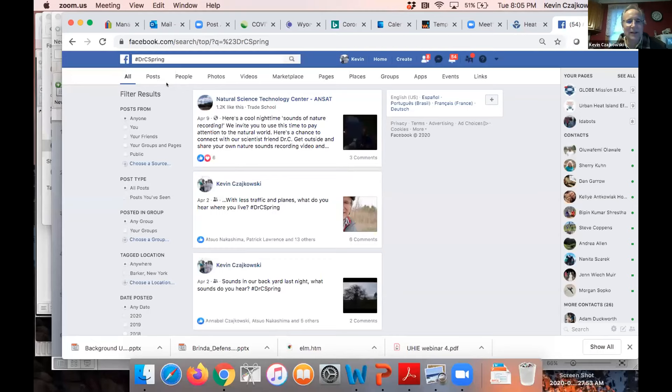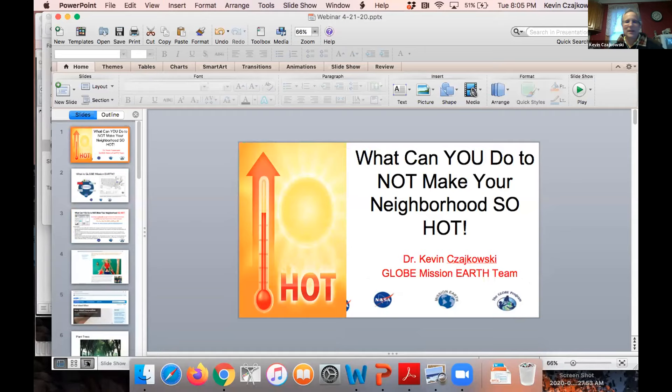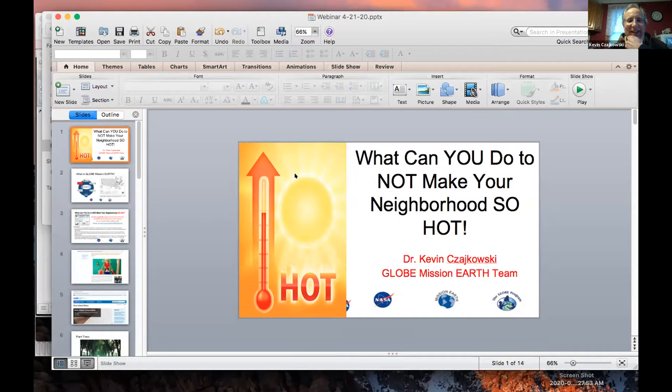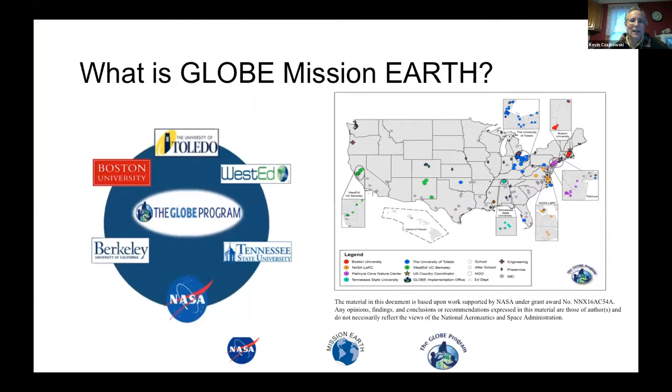We've been having these webinars and this is maybe the last one of the year. We talked about maybe doing a phenological garden one in May, so that might be interesting for everybody to attend. I'm a professor at the University of Toledo, and I'll start with a PowerPoint. Today we're finishing up the Urban Heat Island campaign, after March, and looking at some ways to make your neighborhood less hot.